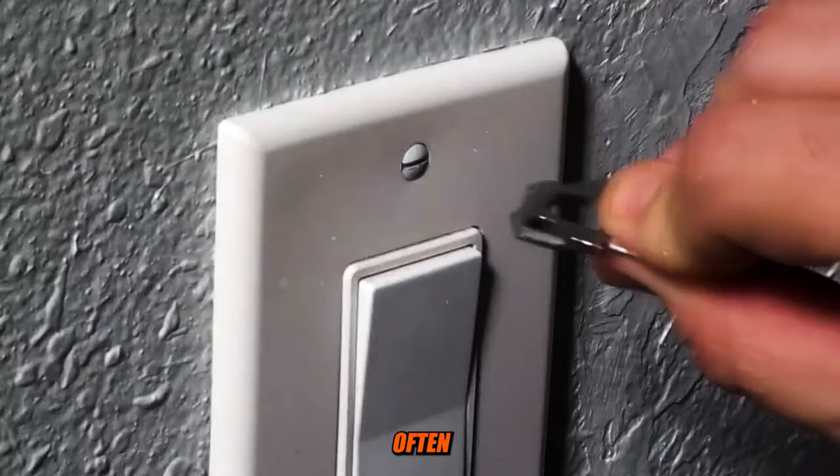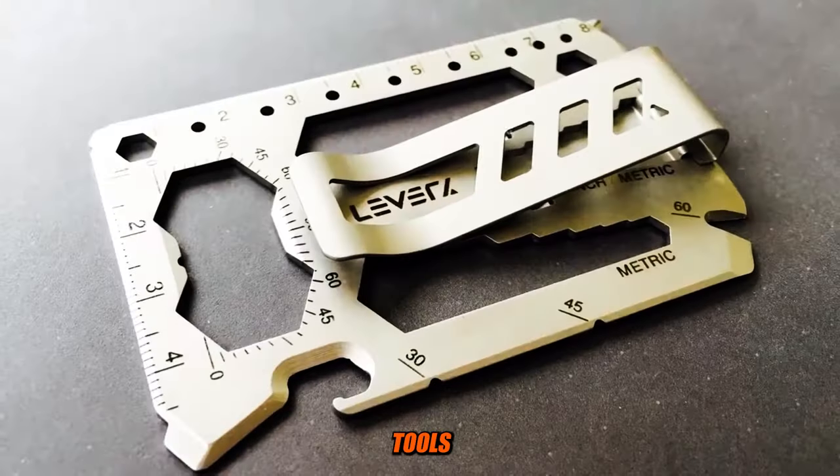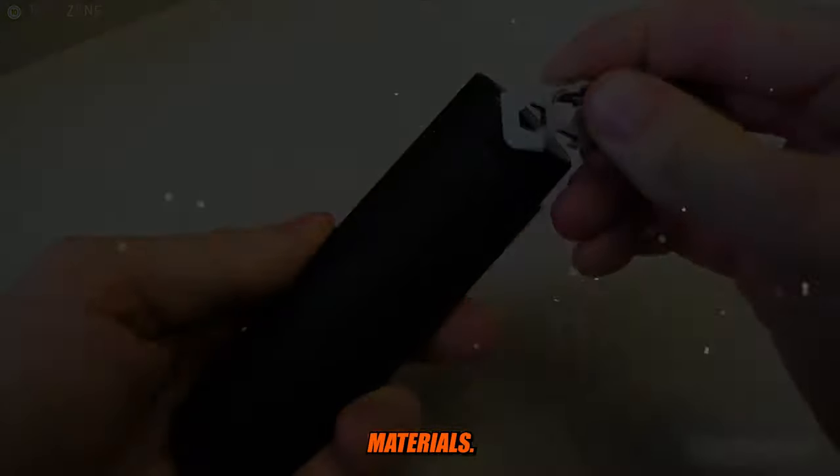A bottle opener cutout or function is often included, allowing you to open bottles with ease. Some credit card multi-tools come with a small serrated section that can be used as a mini saw for cutting through thin materials.